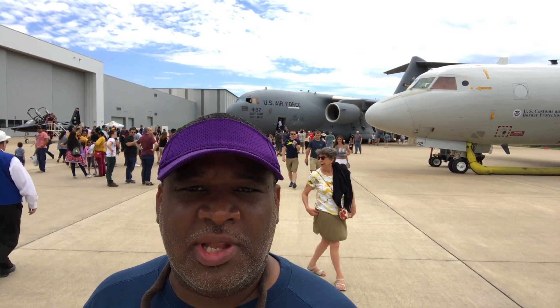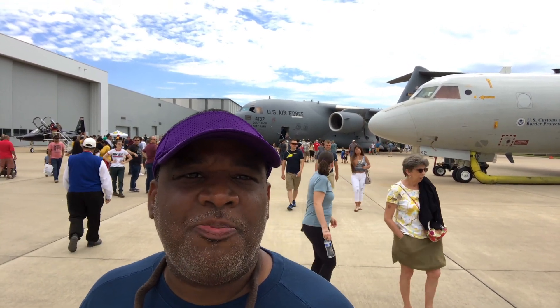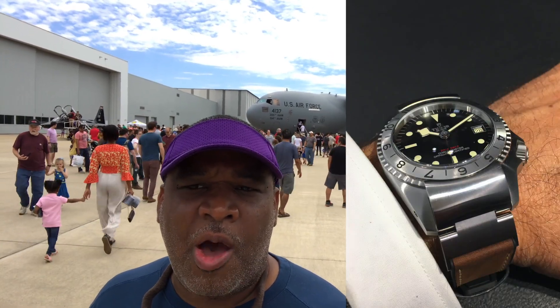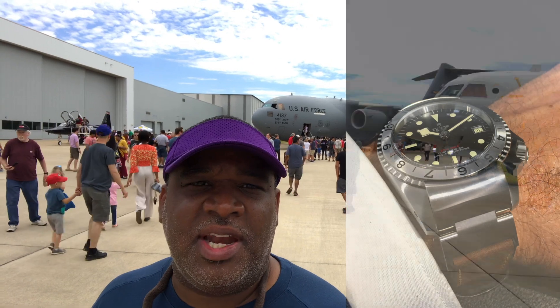Speaking of Breitling, one of my ADs that I'm on a real close relationship with was showing me some pictures from Basel where they had the new Breitling out. I'll try to put a picture in the video. He was also showing me the new Tudor. I was just really interested — he said everything looked good, and they should be dropping pretty much around the time this video drops.